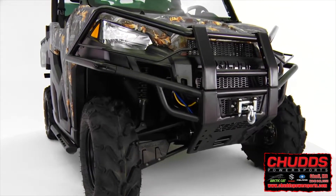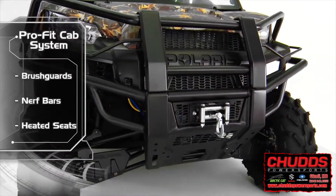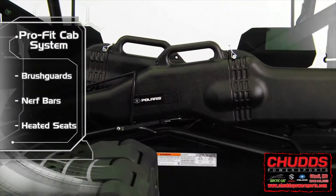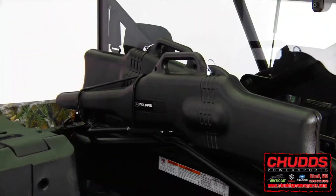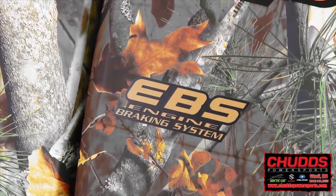Other factory-installed add-ons include a 4500-pound winch, front and rear brush guards, nerf bars, dual-gun scabbards positioned above the cargo bed, cut and sew seats adjustable for the driver, and engine braking.